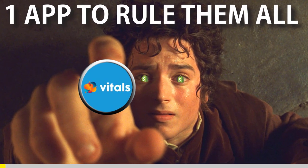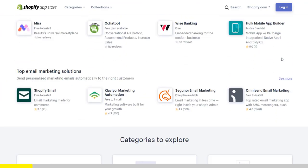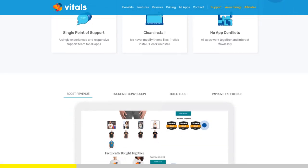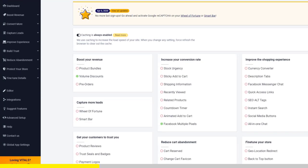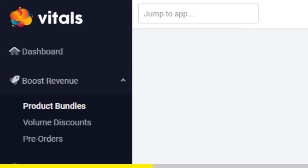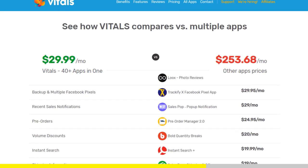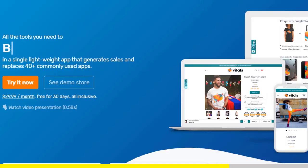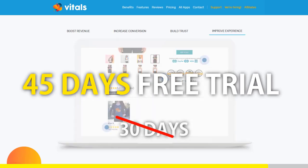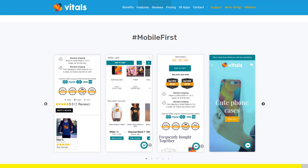One app to rule them all: if you've started Shopify dropshipping and already set up your store, there is one app you absolutely need — it's called Vitals. It's an all-in-one Shopify app that combines more than 40 commonly used apps: product bundles, volume discounts, sticky add-to-cart, currency converter, product reviews, and more. Vitals is always the first app I install every time I create a new store, and it saves me a ton of money. Register with our link and get a 45-day free trial instead of 30 days. Click the link in the description to try Vitals for free — it will be the best app you've ever installed on your store.